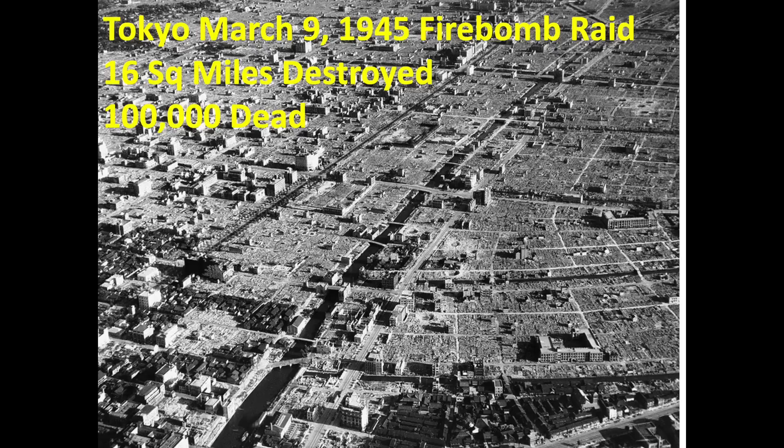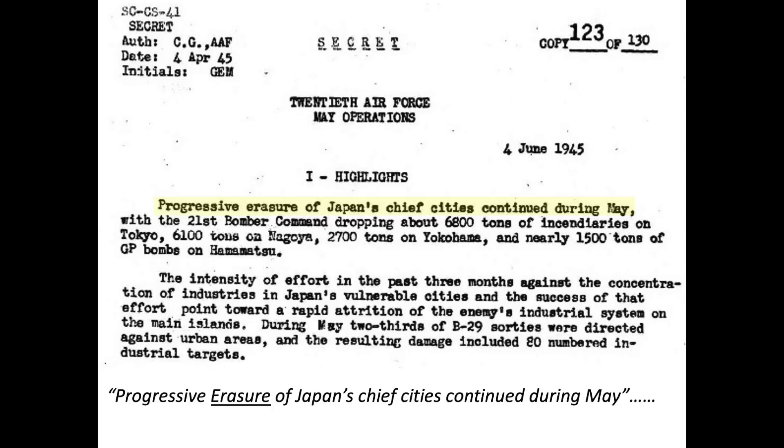The intent of the firebombing campaign was to destroy Japanese cities with napalm. Bomber command assumed Japan's small feeder shops were embedded in residential areas, which served as a justification for targeting city urban areas. Enclosed is a declassified June 1945 document outlining B-29 bombing progress for the month of May 1945. The report states progressive erasure of Japan's chief cities continued during May, highlighting the erasure of Japanese cities with napalm.